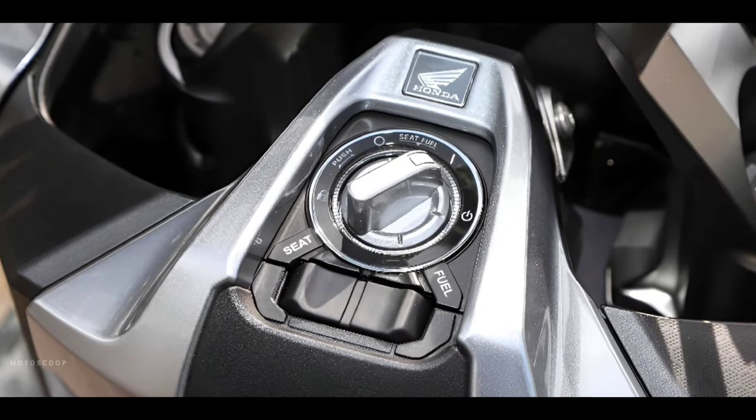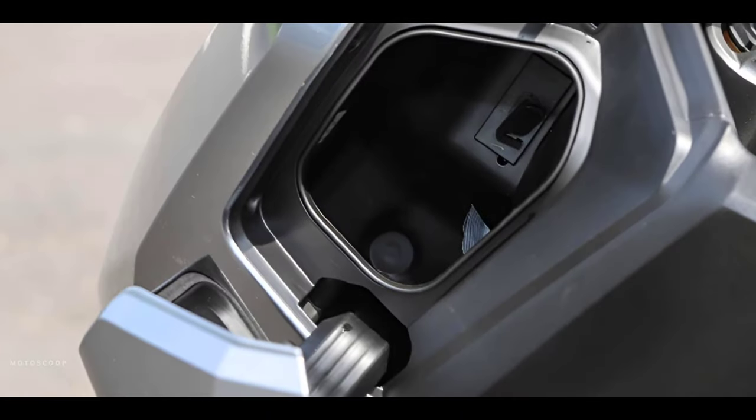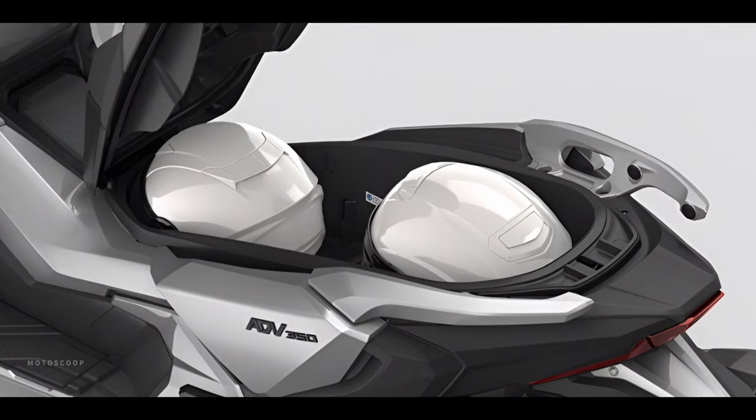It also has keyless ignition and a smart key with an answer-back feature. A USB-C charging port is installed in the front glove box, and the 48-liter under-seat compartment has enough space for two full-face helmets.